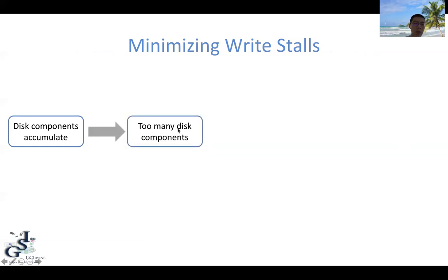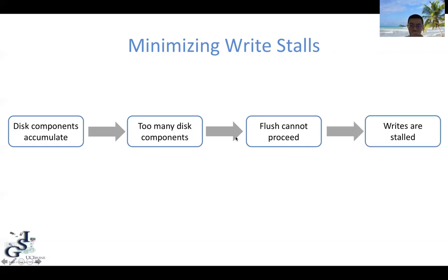Now let's consider the second problem: how do we minimize write stalls? To solve this, let's first examine why write stalls happen. Initially, we have many fast memory writes, and disk components accumulate. Eventually, we will have too many disk components that reach the predefined threshold of the LSM tree. After that, the flush cannot proceed and must stop, so the writes are stalled. The key problem here is that in order to minimize write stalls, we must minimize the number of disk components over time to ensure that the too-many-disk-components situation never occurs.